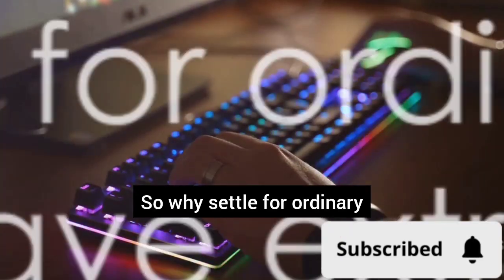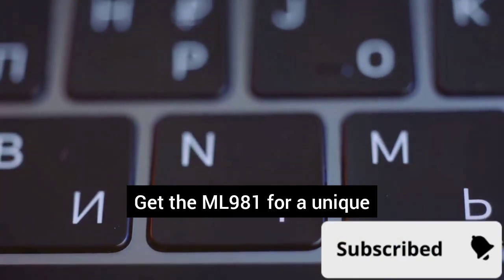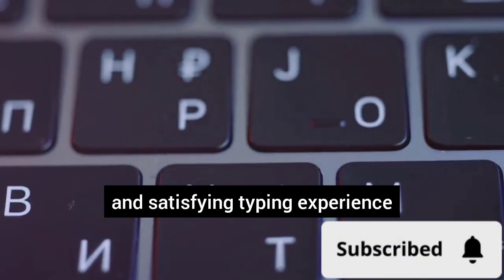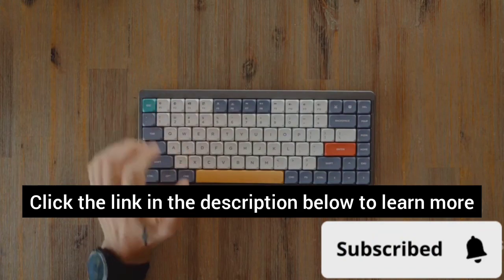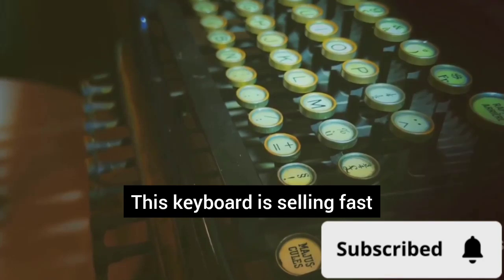So why settle for ordinary when you can have extraordinary? Get the ML981 for a unique and satisfying typing experience. Click the link in the description below to learn more and grab yours today. P.S. This keyboard is selling fast, so don't miss out.